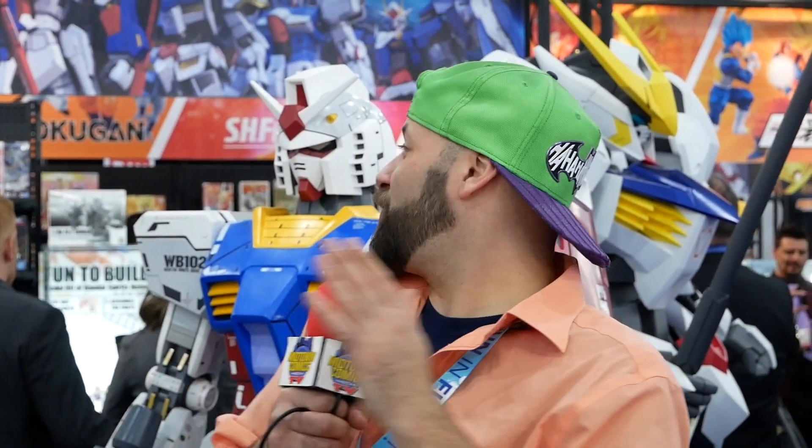We're still here at Toy Fair. Behind me is the Bandai booth where you're going to find all your SH Figuarts, all your amazing anime stuff, all your gun stuff, all your samurai stuff, all your Gunpla stuff. This is where it's at, so let's take a quick look through here and see all the cool stuff they have to offer coming up this year.